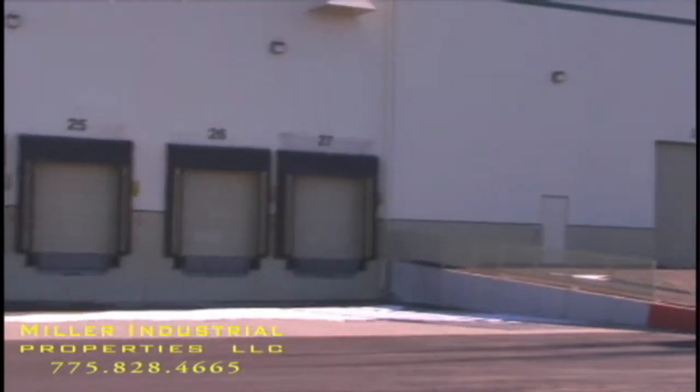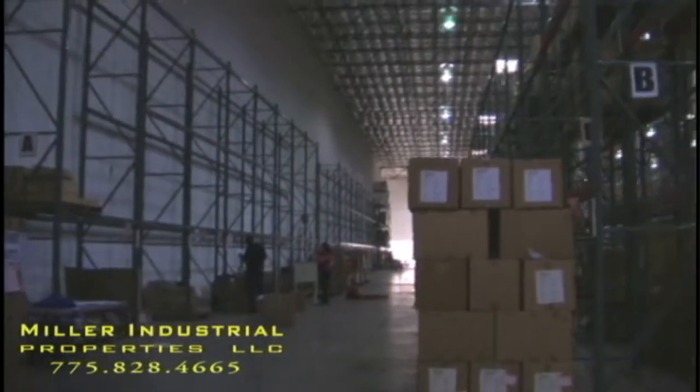This property can be combined with an adjacent property for a total of 133,000 square feet. It's a modern facility with ESFR fire sprinklers and 28 feet of eave height.